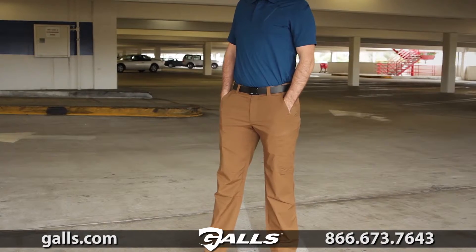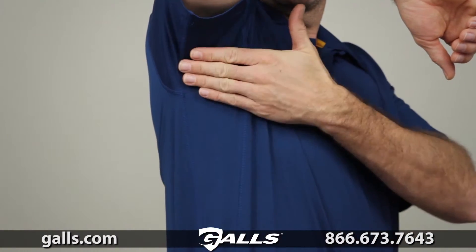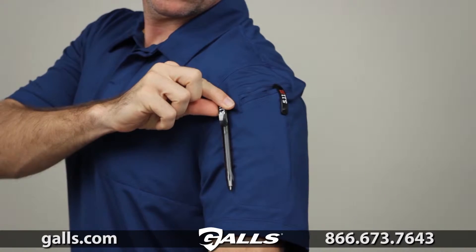The modern fit ensures a sharp and professional appearance, and the gusseted construction maximizes freedom of movement. Our trademark 511 pen pocket on the left sleeve provides added utility.